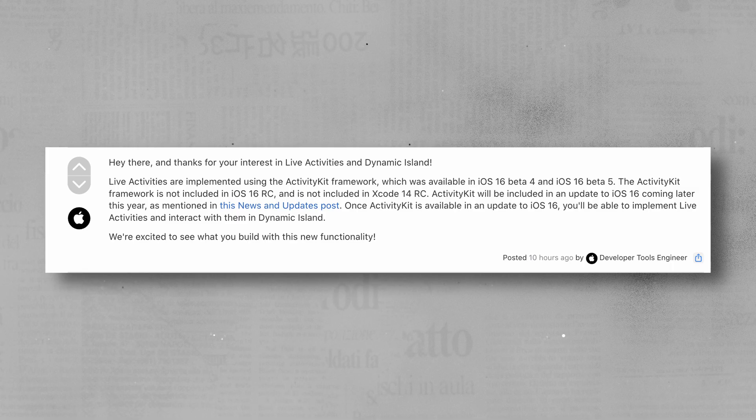To summarize, Dynamic Island is a camera cutout that can change its shape and size. Apple is also inviting third-party apps to get involved in Dynamic Island, so this is where things will get even more interesting.